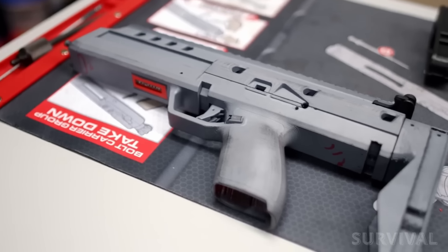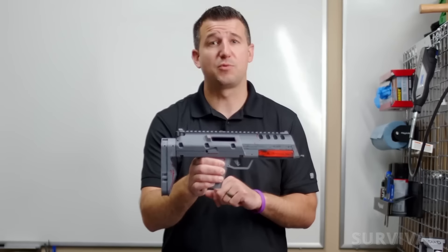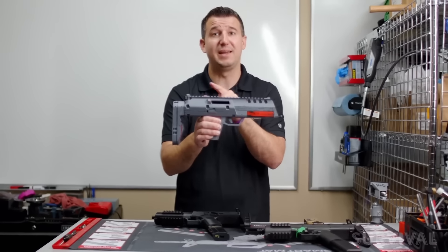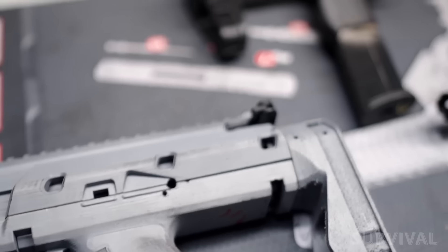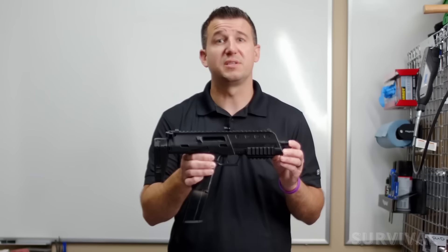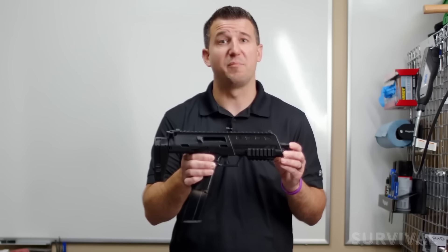The X5.7 is still in the concept phase with research and development continuing to ensure the platform's quality and reliability. PSA held a vote for customers to choose which gun they wanted the company to focus on next — since the X5.7 won, the current timeline has its launch about a year out. PSA plans to price the guns under a thousand dollars.